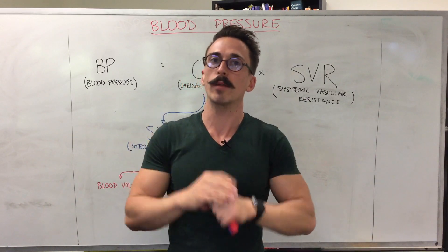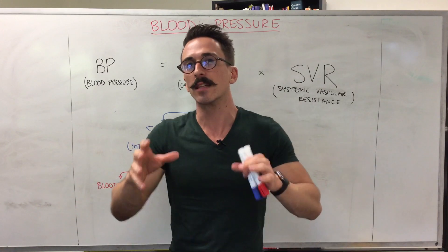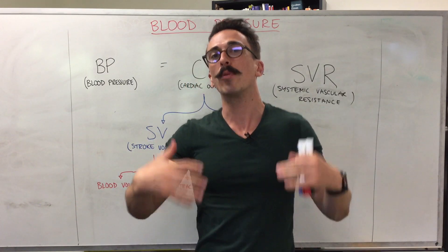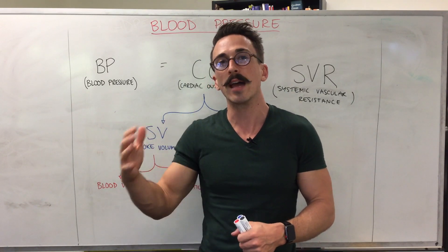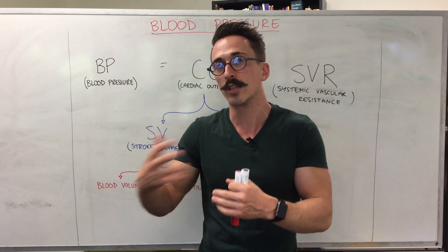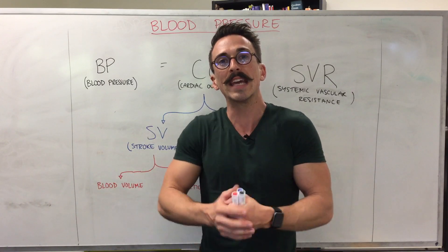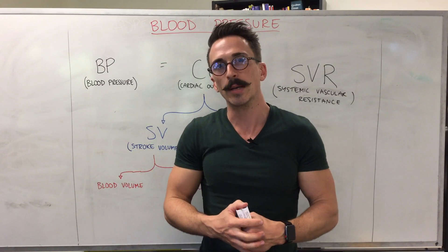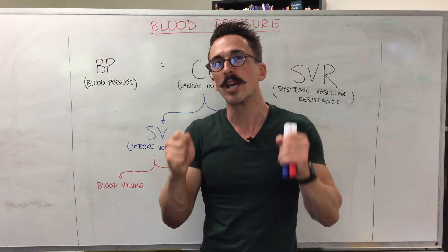A normal blood pressure is around about 120 over 80. Blood pressure is simply the force of the blood on the walls of the vessels inside. If somebody has hypertension, it means they've had constant blood pressure measurements higher than 120 over 80. The problem is that high blood pressure over time can damage the walls of the blood vessels.